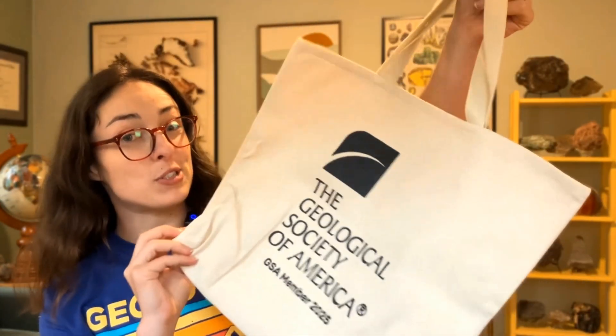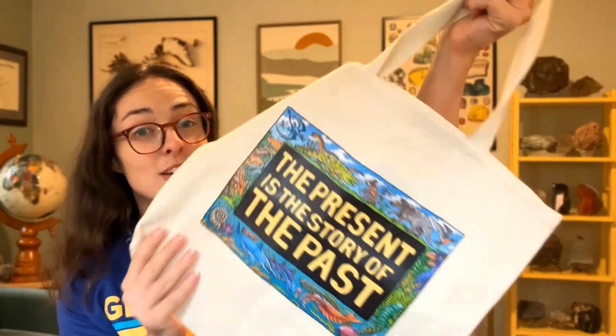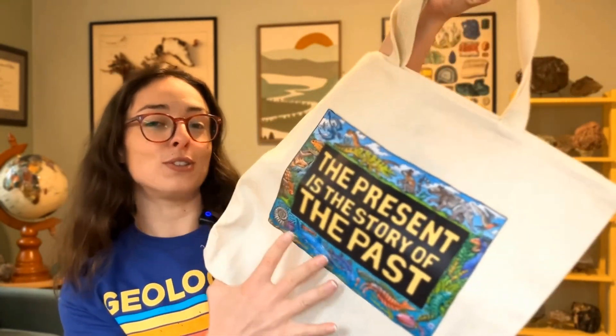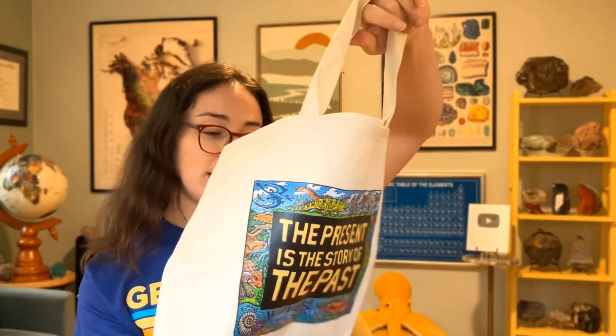You get this bag for free if you sign up for a membership while you're at the meeting, and they have different versions of the back side. This is a Ray Troll design, and you can get multiple versions if you come to multiple meetings. I have two different versions of this bag now, and I just love it. You can get tons of awesome geology-themed bags.